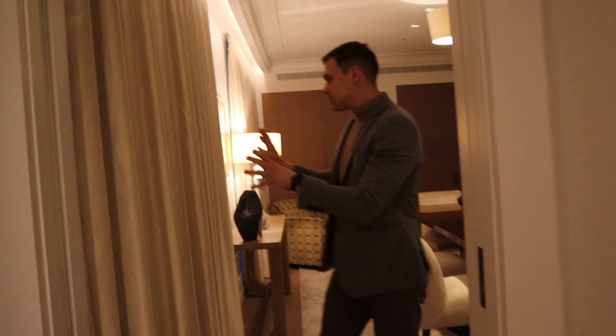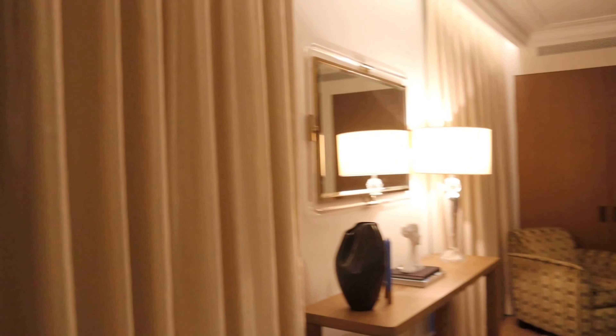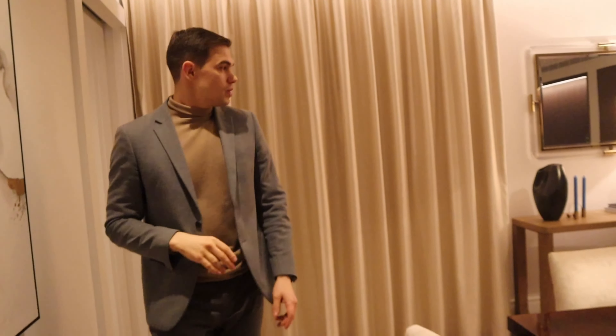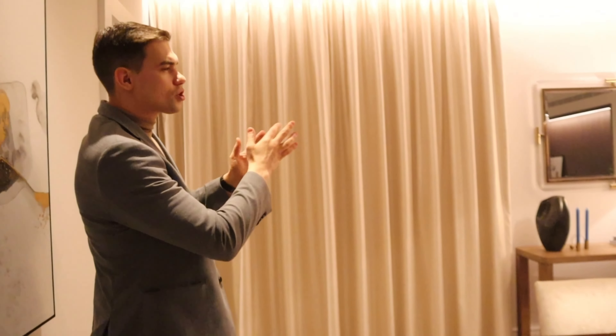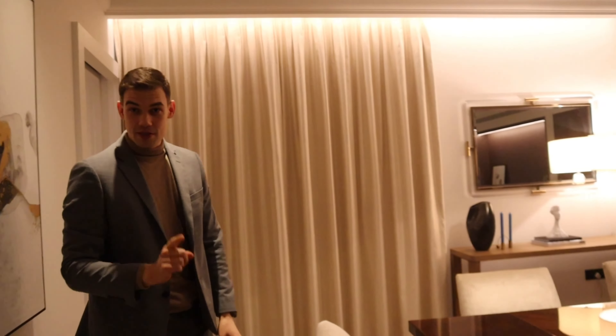If you'll notice, we have a completely different fabric here. This fabric is from Villanova Company. You can see the sheen works wonderfully with also these amazing, very expensive chairs.